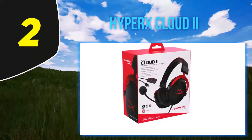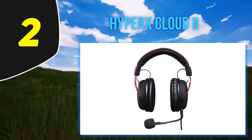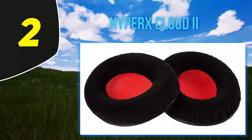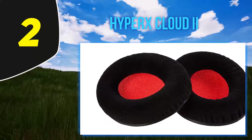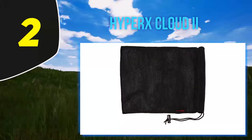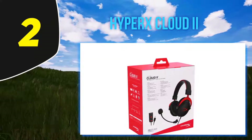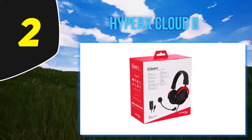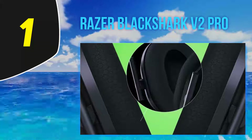The HyperX Cloud 2 features 53mm drivers along with a detachable noise-cancelling condenser mic. For surround sound, there's an inline control box that provides virtual 7.1 surround sound, though this effect is somewhat underwhelming. One drawback is that the cable is permanently connected to the Cloud 2, so if the cable fails it would mean the end of the headset. Overall though, the HyperX Cloud 2 is a killer headset that offers wide compatibility.